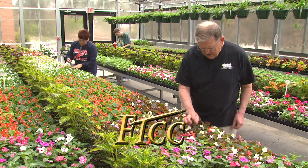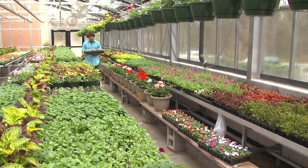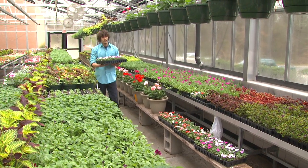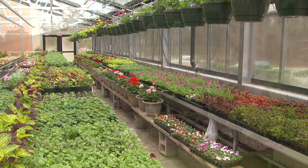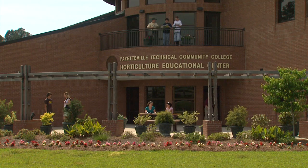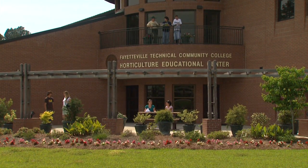Horticultural education began its journey with FTCC in 1974 and has grown to encompass an associate degree and three separate certificates. Since 2006, the home of FTCC's horticulture program has been the Horticultural Education Center, adjacent to the beautiful Cape Fear Botanical Gardens.